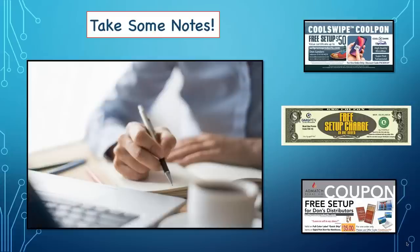First thing we need to do is take some notes. I've got some very good offers and ideas that I hope you'll take away from the webinar. If you've got a pen and paper, please get it out because I've got some valuable email addresses and information that will help you going forward. Throughout the webinar I've got some great coupon offers — there are two on the screen right now: one for a cool swipe from Cloth Promotions and another coupon from Ad Match, which is a great supplier, as is GMG Pen.